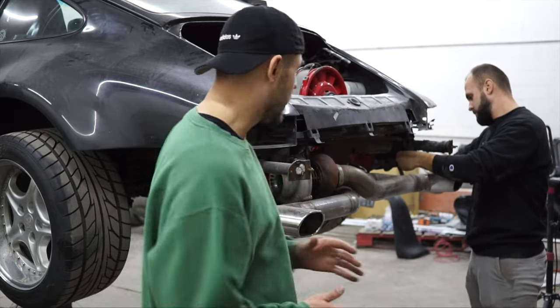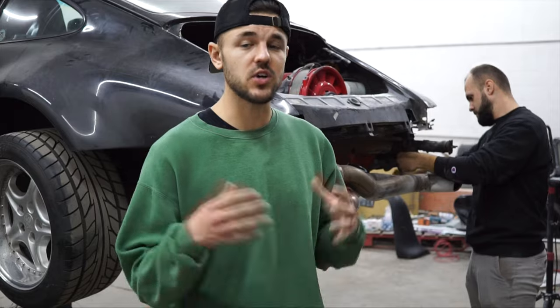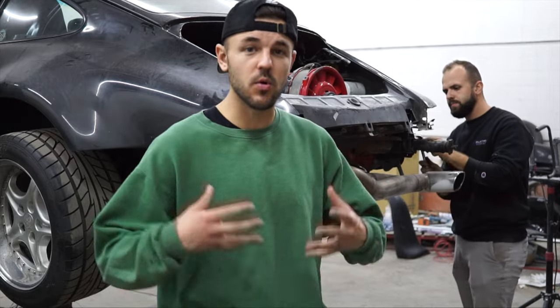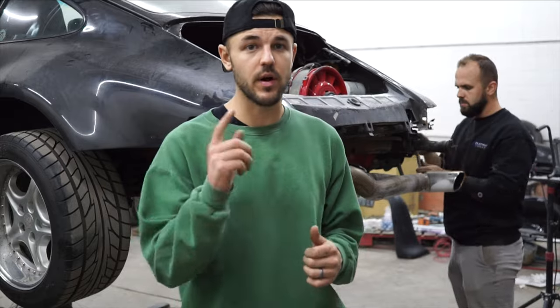No more funny business — we're gonna go ahead and remove everything we need removed and attempt to drop this motor. We're gonna try to turn it first and see what we've got going on, but it's gonna have to come out so we can figure out what kind of engine management system we want to work with and get this thing actually running well.